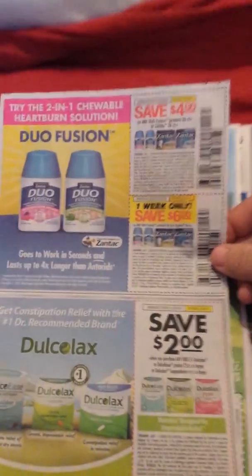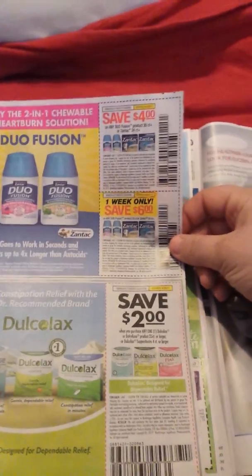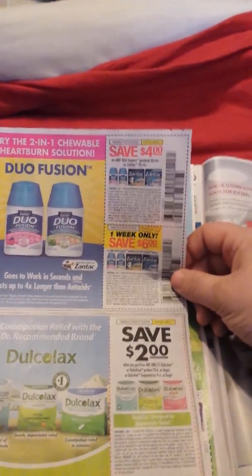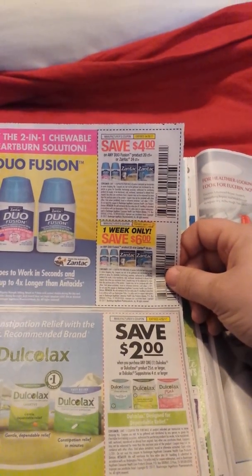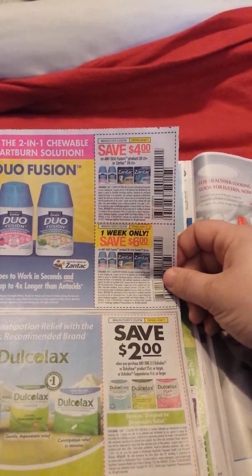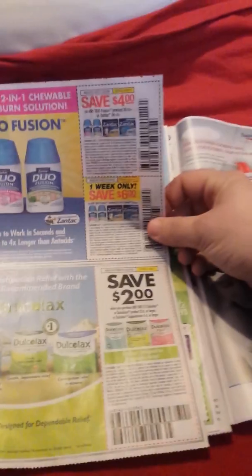Here's a good one — hopefully we might get a Checkout 51 or an Ibotta rebate. These are definitely the thing to buy when you get the rebates. Four dollars off a 20-count of Duo, and $2.40 on the Zantac — four dollars off, that's a good coupon.